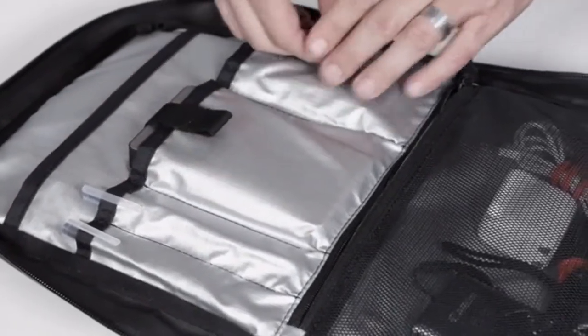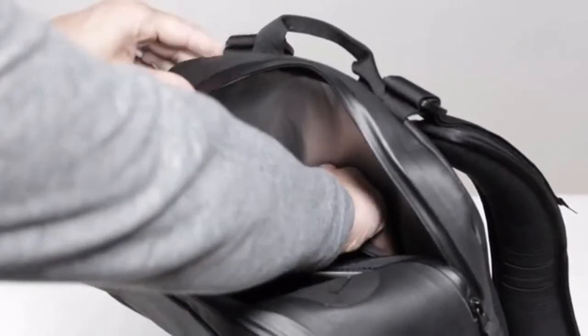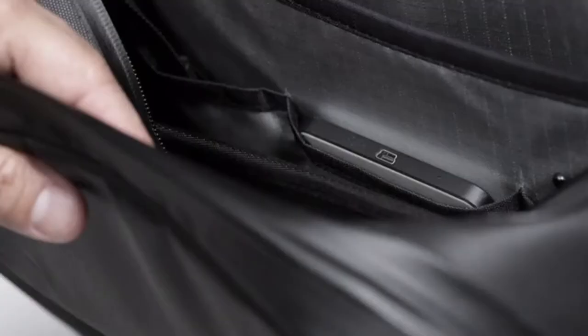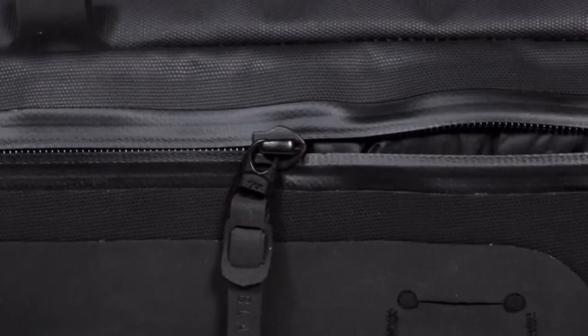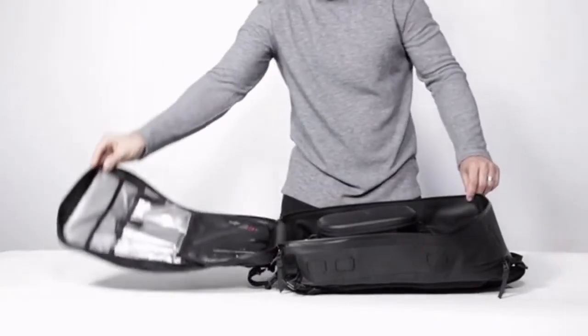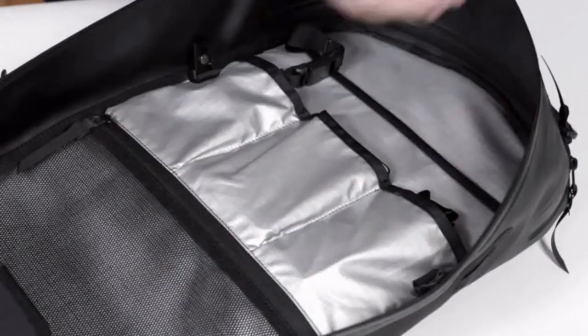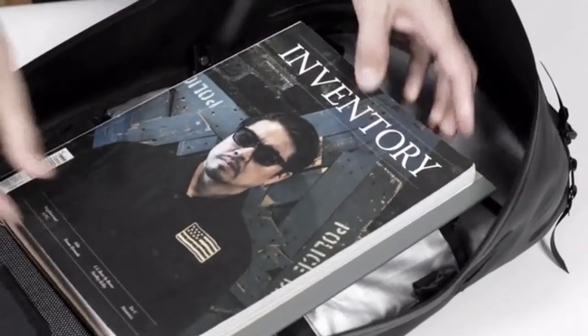The Citadel is designed with intelligent gear storage in mind. Our top load feature gives you access to your phone, keys, wallet, and laptop. When you're ready to access all of your gear, the Citadel folds out flat, displaying it all in front of you. The compression divider keeps your gear from jumping around inside your pack.